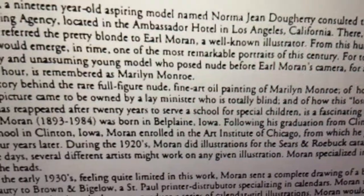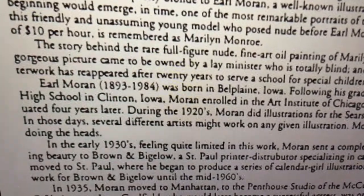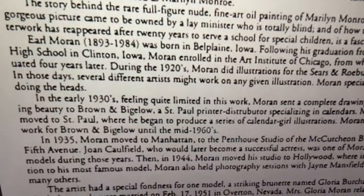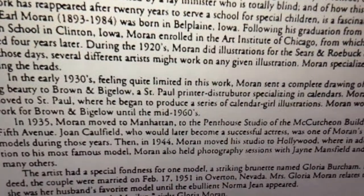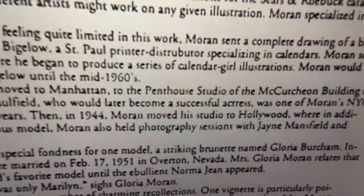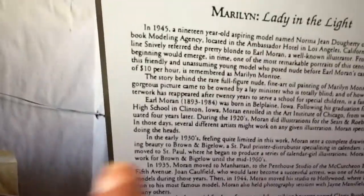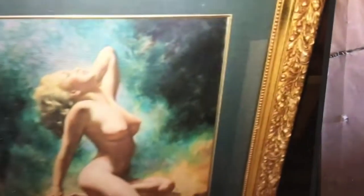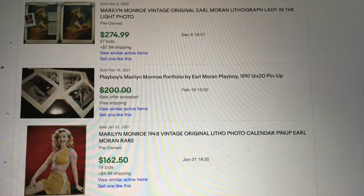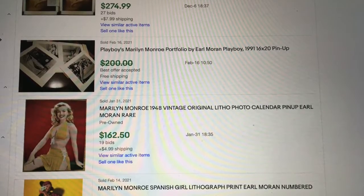It's up on OfferUp — this nude print of Marilyn Monroe. The funny thing is, whenever I list a nude item, they take it down: 'We don't allow nude items on OfferUp.' You are not in the in-crowd. But apparently if you're friends with the OfferUp people, they allow you to put a nude print up. This is why corporations are evil — they do not apply their rules evenly. OfferUp normally does not allow nude prints and paintings.